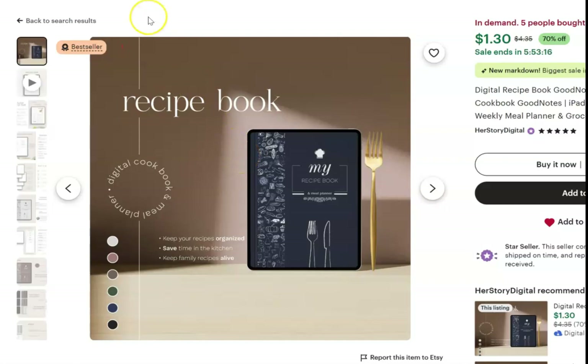This is an example of what a winning digital product download looks like listed on Etsy. This one is a best seller — it is in demand and five people bought this in the last 24 hours. So it is truly as simple as one, two, three — that is the very simple strategy for making a winning listing on Etsy.